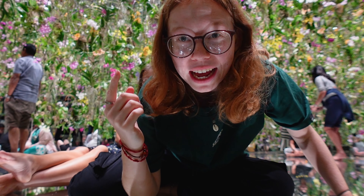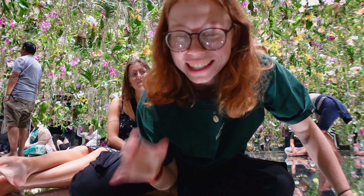Look how amazing this room is! And all of these flowers are real as well — they're all breathing, they're all real.